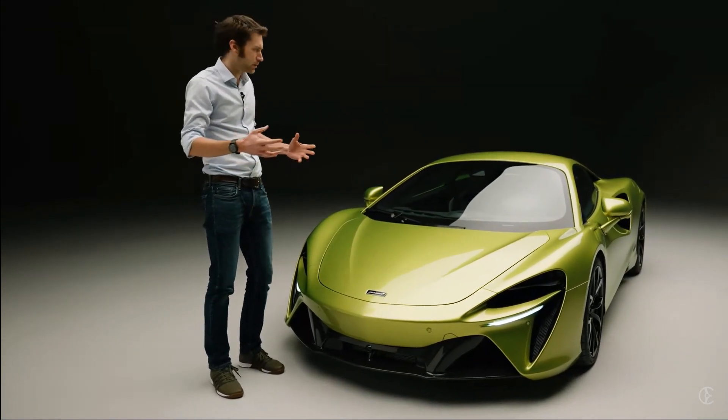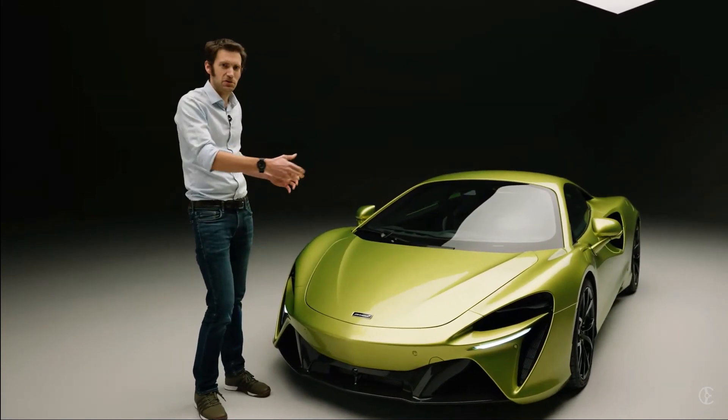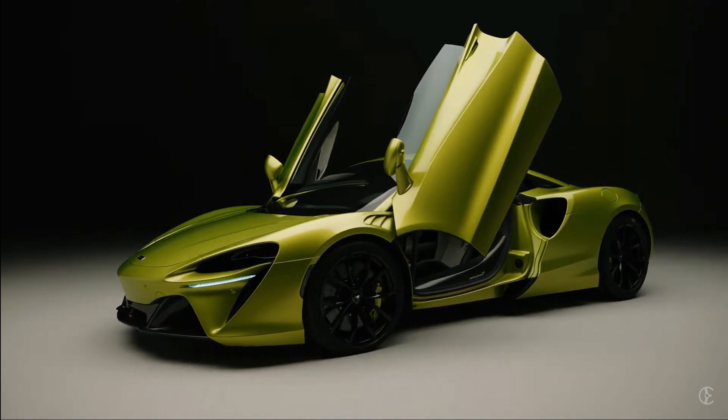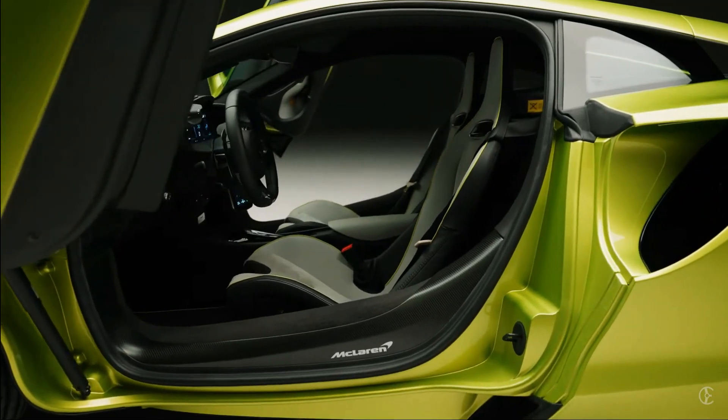The design is incredible. I'm excited to see what customization options we could possibly do with modifications from aftermarket brands such as Vorsteiner, and just seeing how everything is going to look.